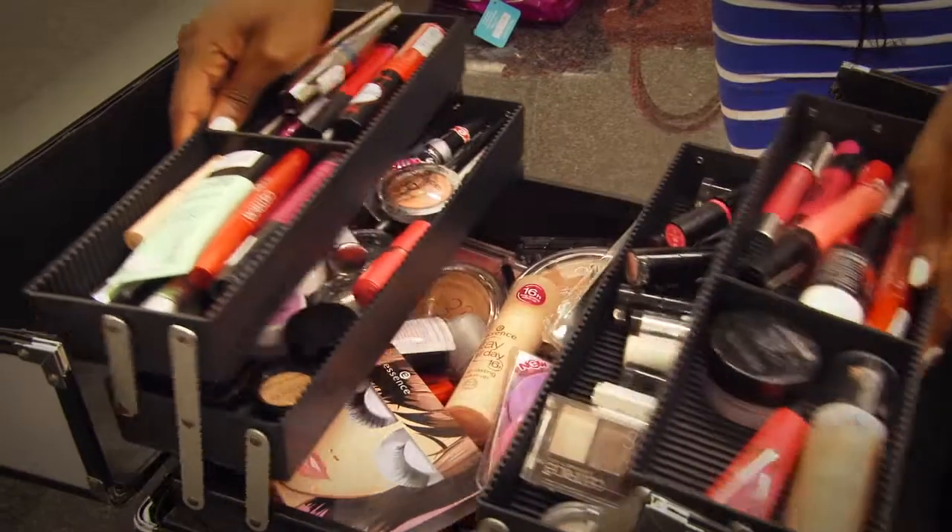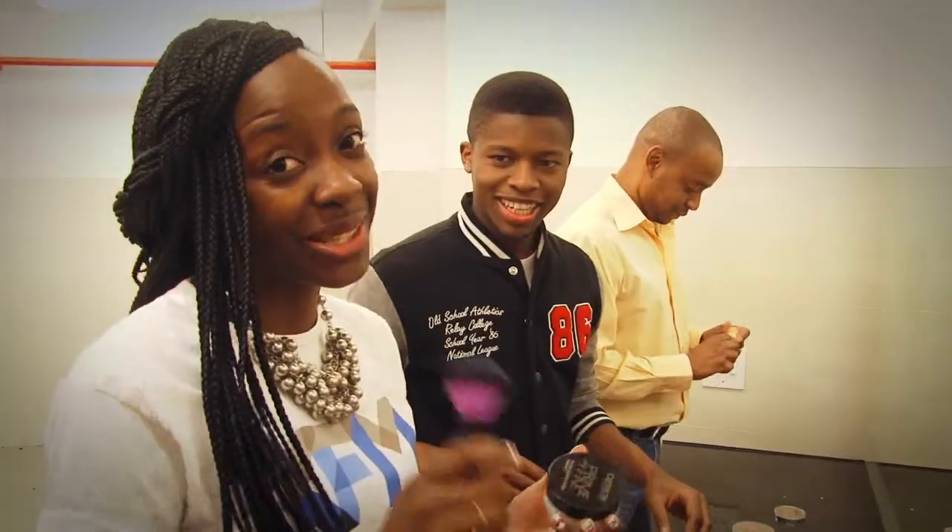Hey guys, Twala here. So last week the boys posted this thing about makeup and how difficult could it possibly be for girls to do their makeup. So I decided to challenge them to a guys' makeup challenge. And our friends at Catrice and Essence sponsored us with some awesome makeup. Let's get started.